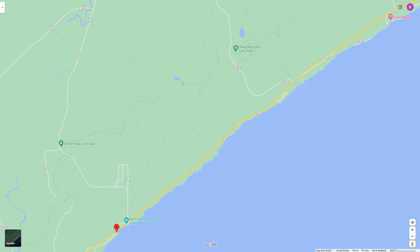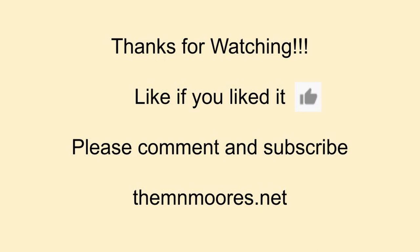I would rate this as a must-do hike on the North Shore. As always, thank you for watching our video. If you liked it, please comment and subscribe below — we'd love to have you come along with us on our other adventures.